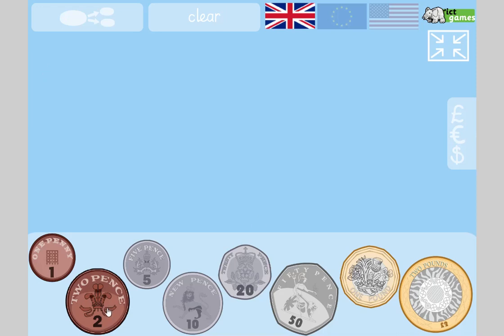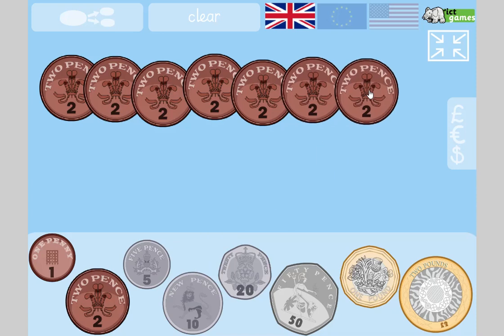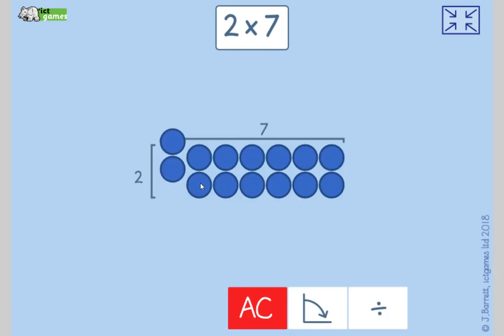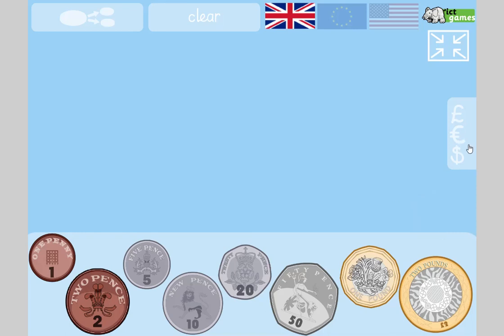Let's try again — you're going to count in twos. How much is there here? One, two, three, four, five, six, seven coins — it's two times seven. Seven times two: two, four, six, eight, ten, twelve, fourteen. Did you get 14p? Good job! If someone said it costs 14p and I'd only got 2p coins, I wouldn't count one by one — I'd just think two times seven is fourteen and give them seven coins.